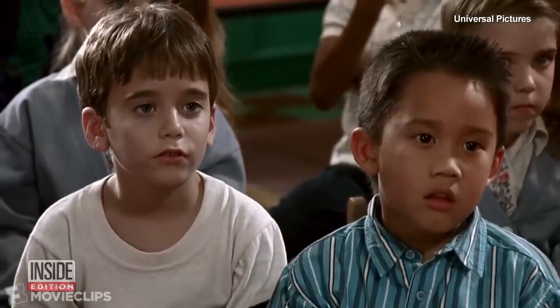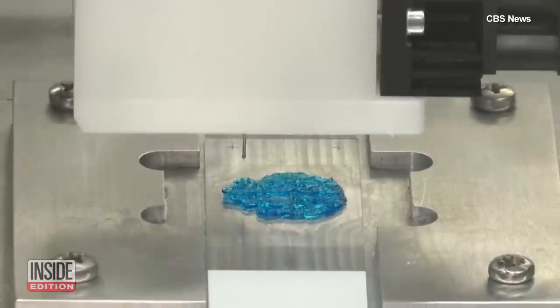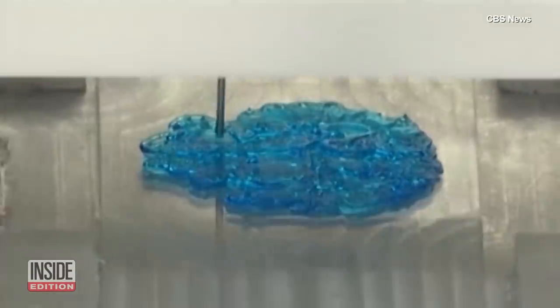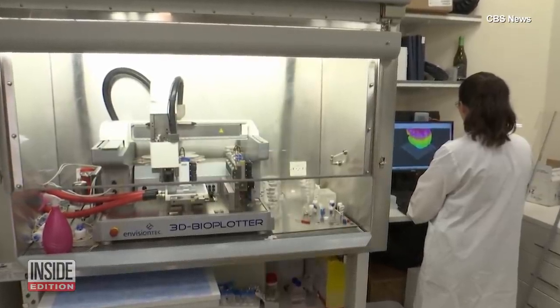It might be a tumor. It's not a tumor. Actually, that blue blob there — it is a tumor. And it's being generated by a 3D bioprinter to help scientists working on developing cancer treatments.